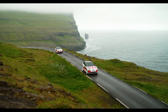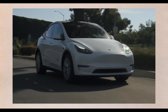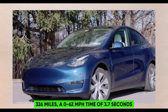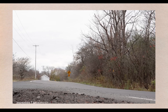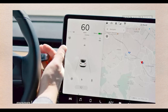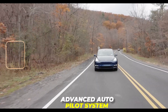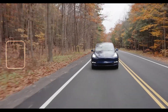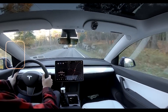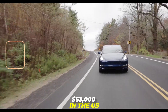Tesla Model Y. The Model Y is Tesla's best-selling electric SUV, offering a range of up to 326 miles, a 0–62 mph time of 3.7 seconds, and a top speed of 150 mph. It has a spacious and minimalist interior, a 15-inch touchscreen, and a large cargo space. The Model Y is equipped with Tesla's advanced autopilot system, which can steer, accelerate, and brake on highways and in traffic. It also has access to Tesla's Supercharger network, which can charge the battery up to 80% in 15 minutes. The Model Y starts from around $53,000 in the U.S.